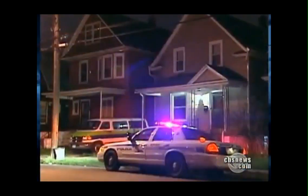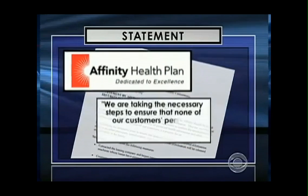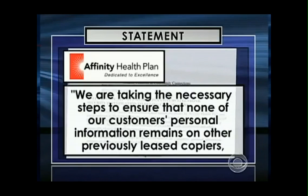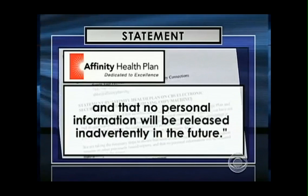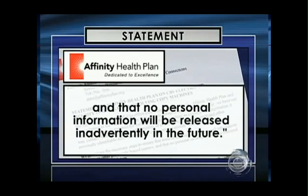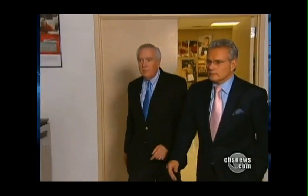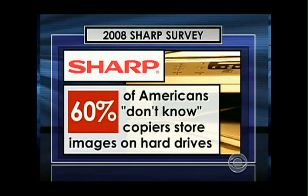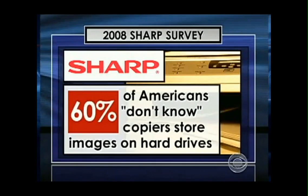The Buffalo PD and the New York construction company declined comment on our story. As for Affinity, they issued a statement saying they are taking the necessary steps to ensure that none of their customers' personal information remains on previously leased copiers, and that no personal information will be released inadvertently in the future. Ed McLaughlin, president of Sharp Imaging, admitted the industry has failed to inform the general public of the potential risks. In 2008, Sharp commissioned a survey that found 60% of Americans don't know that copiers store images on a hard drive.